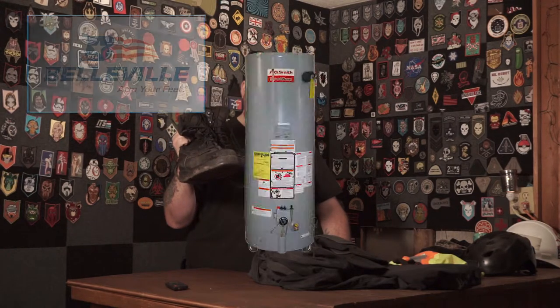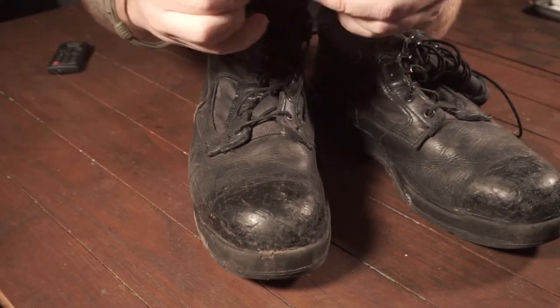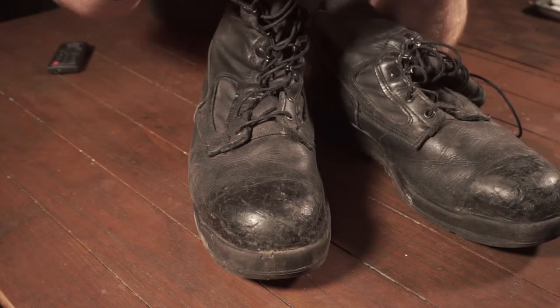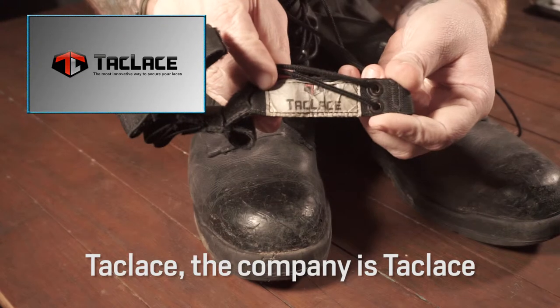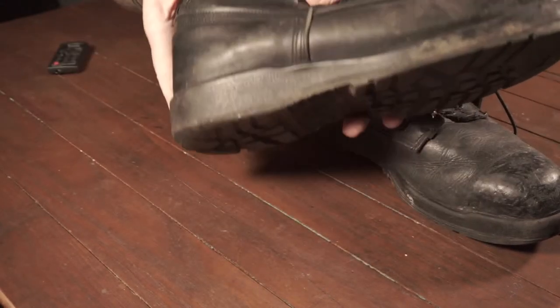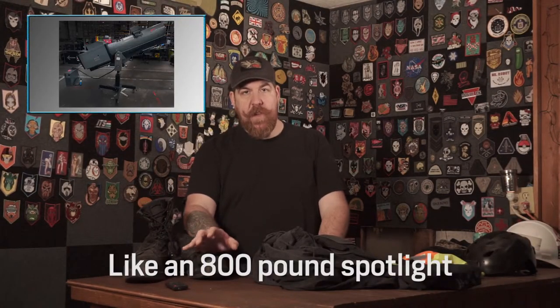Starting from the bottom: Bellevilles — combat boots. These are Belleville hot weather boots, steel toe. I use a quick-wrap lacing system — link in the description. Steel toe boots because you're working around heavy stuff, and it doesn't matter how coordinated or graceful or strong somebody is. When you get around some of this stuff it's just heavy and awkward and accidents happen. I'm always wearing steel toe boots.